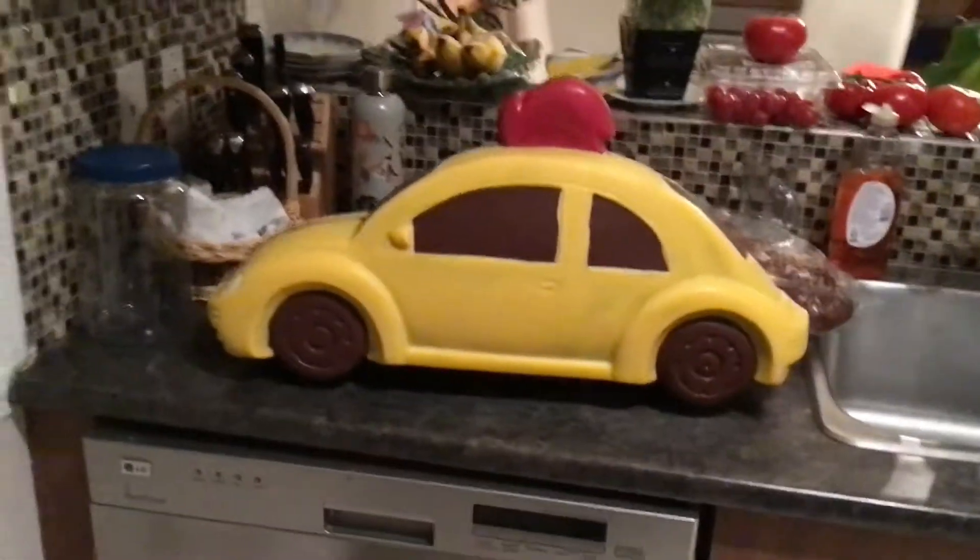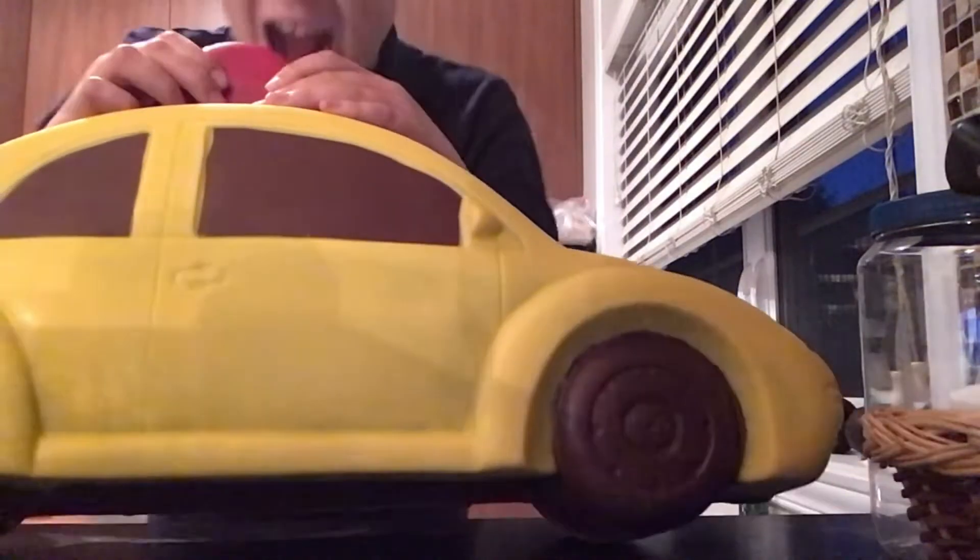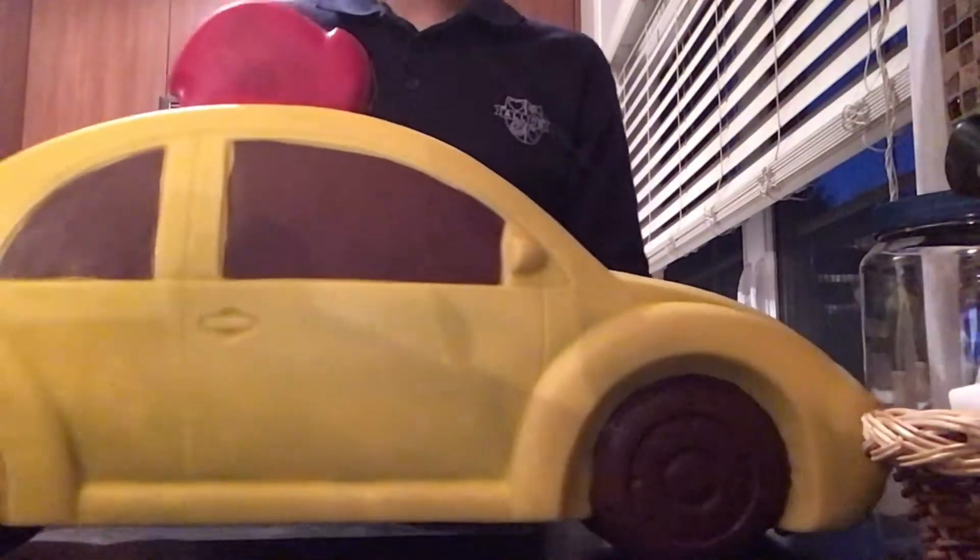Hey guys, oh my god. So yeah, we're gonna start eating this. All right guys, let's start eating this thing — I'm scared. We're not gonna eat it like this obviously.